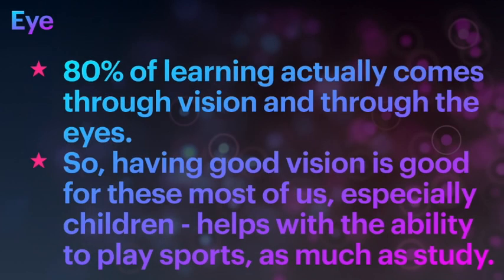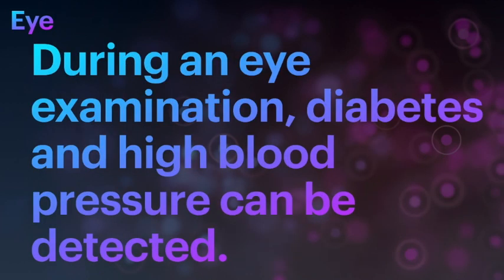About 80% of learning actually comes through vision and through the eyes. So having good vision is good for most of us, especially children, because it also helps with the ability to play sports as much as study. Diseases like diabetes and hypertension or high blood pressure can also be detected during an eye examination, because these diseases can change structures which are visible during eye examination by an ophthalmologist.